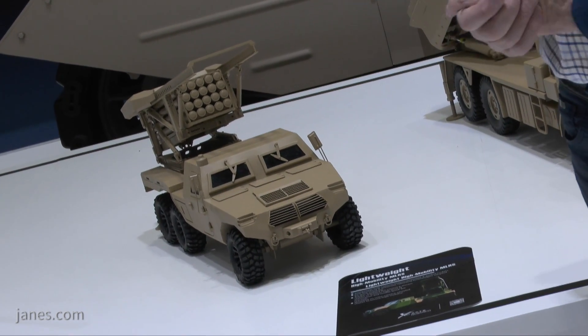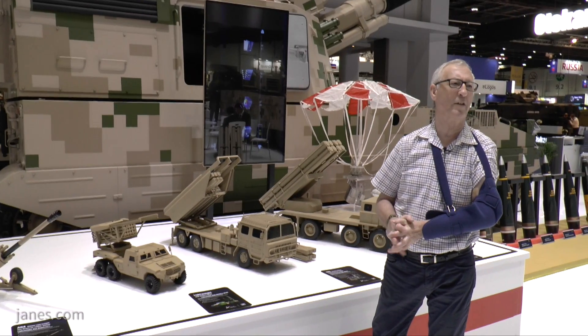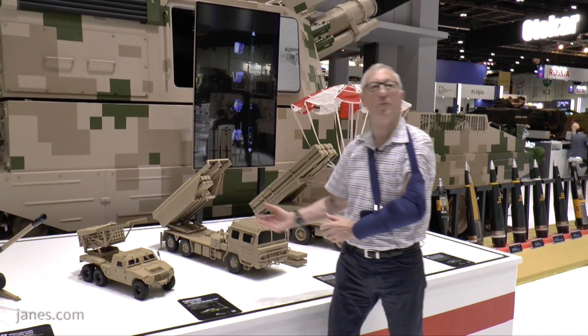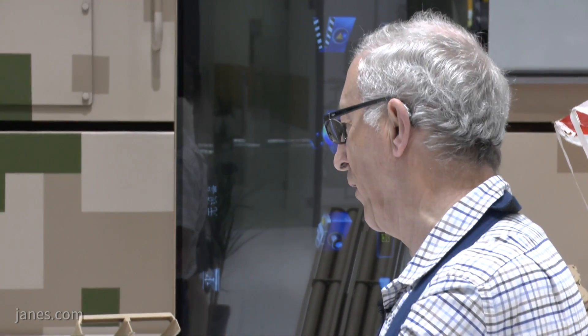This is very similar in concept to the US Army and Marine Corps Lockheed Martin HIMARS — High Mobility Artillery Rocket System. So you can have one pod, take that off and put another pod. It's also much lighter, therefore it's more deployable, and again you've got the flexibility of having either guided rockets or unguided rockets.